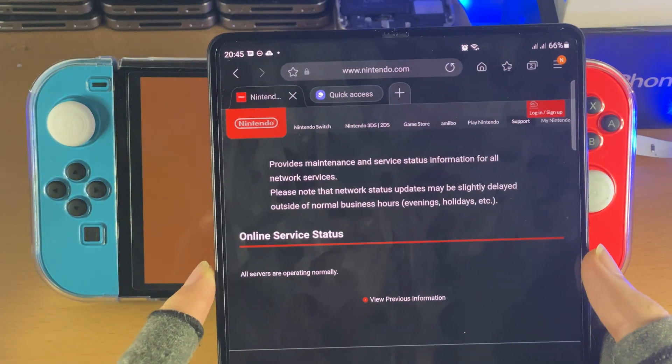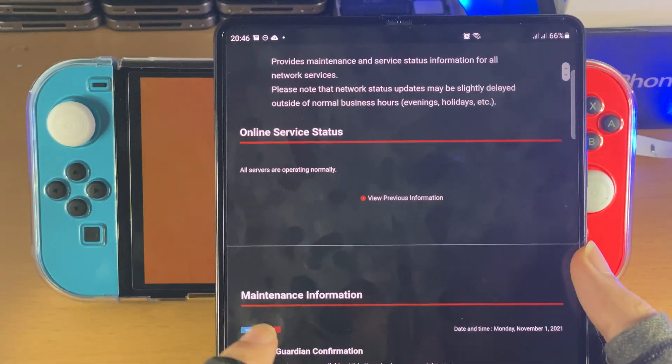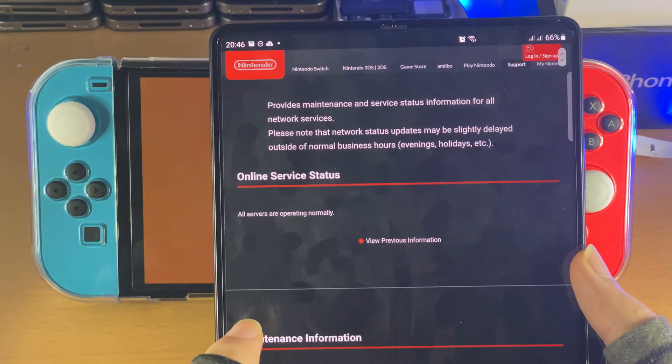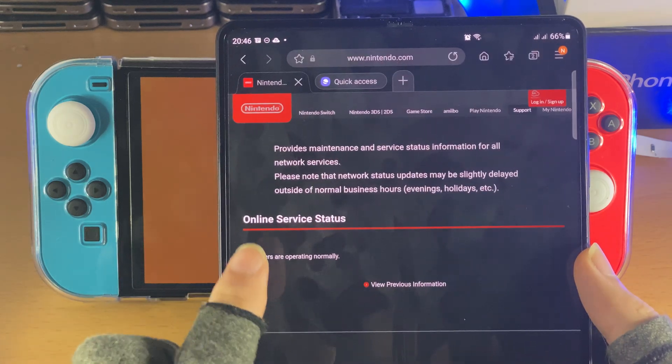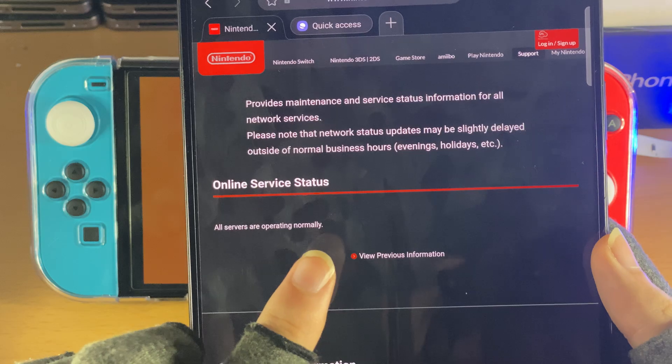You just want to head over to the link in the description down below — it will bring you to the Nintendo page. And what it shows you is the server status and the maintenance information. Very important you check this out, because first of all, check the online server status and you can see all servers are operating normally.